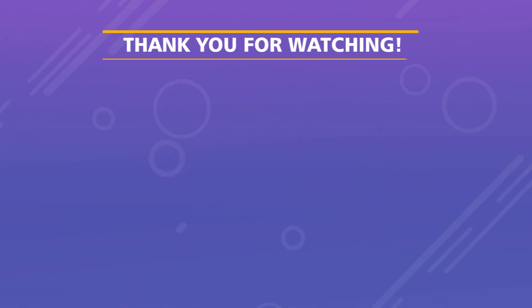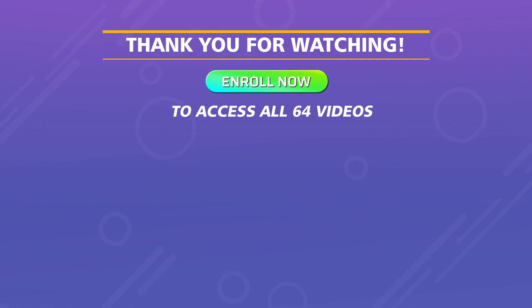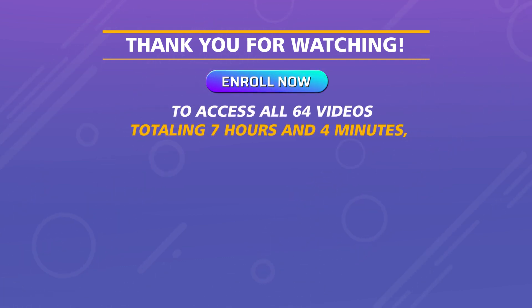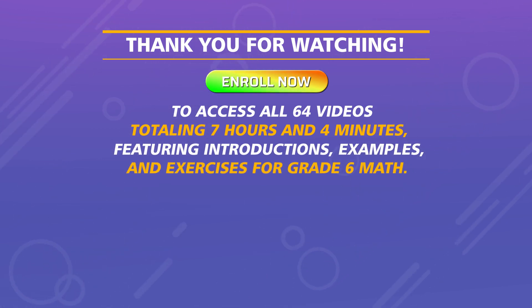Thank you for watching. Enroll now to access all 64 videos totaling 7 hours and 4 minutes, featuring introductions, examples, and exercises for Grade 6 math.